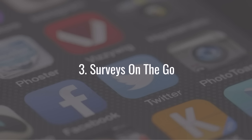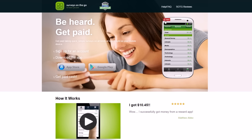Number three is Surveys on the Go. A lot of people are always looking for ways to make money taking surveys — it's a way of making extra money that's been around a long time. You can make money by taking surveys in all different categories. With Surveys on the Go they cover things like lifestyle, media, technology, and interests, and they tell you right next to each survey exactly how much cash you'll get paid.